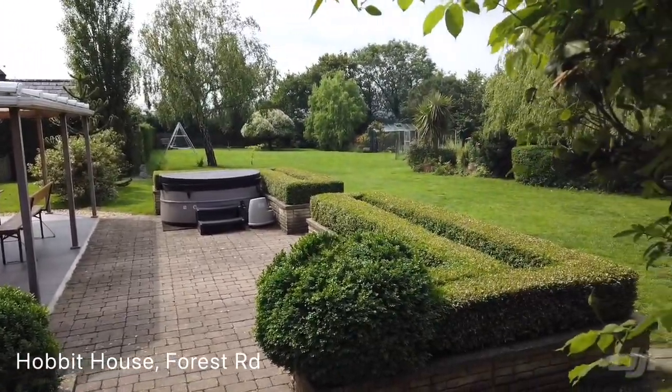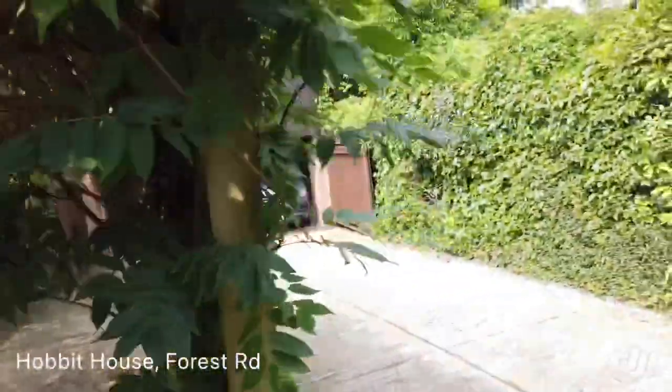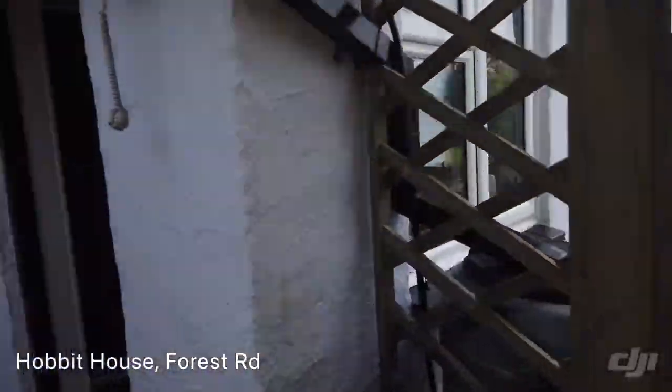I just wanted to start by showing you that wonderful garden. And then we've got the outbuildings there, which they've converted an office above. And let's head on in.